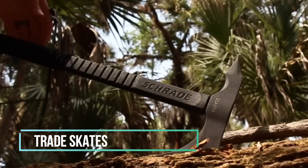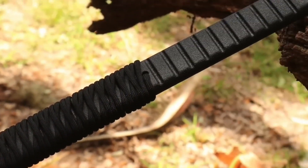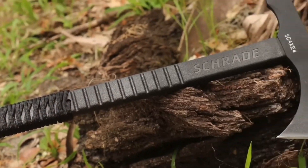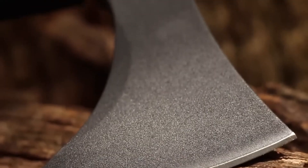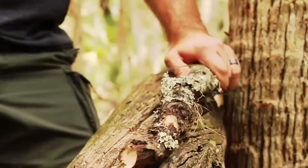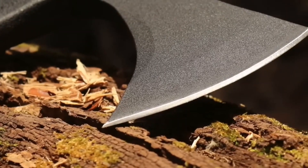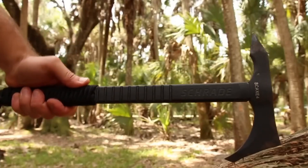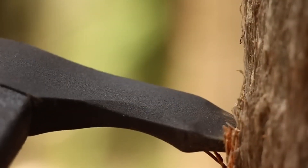Trade Skates. When you find yourself in need of a versatile tool that can handle a range of outdoor tasks, the Trade Skates is your ultimate companion. With its stainless steel tip and a nylon fiber handle featuring a parabolic wrap, it offers both durability and an ergonomic grip for tasks like woodcutting, shaping, and even shelter construction. What's truly remarkable about this gadget is its lightweight design, tipping the scales at a mere 900 grams.